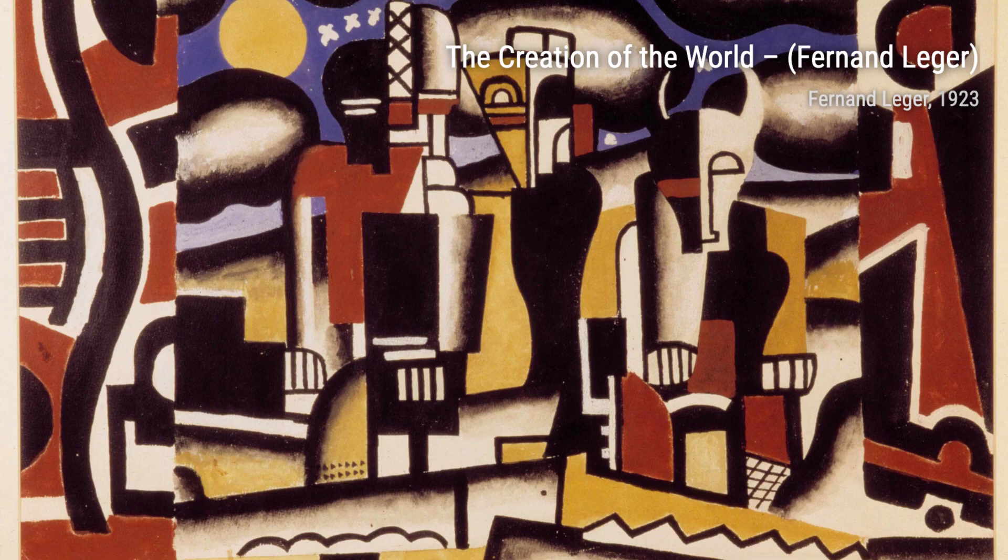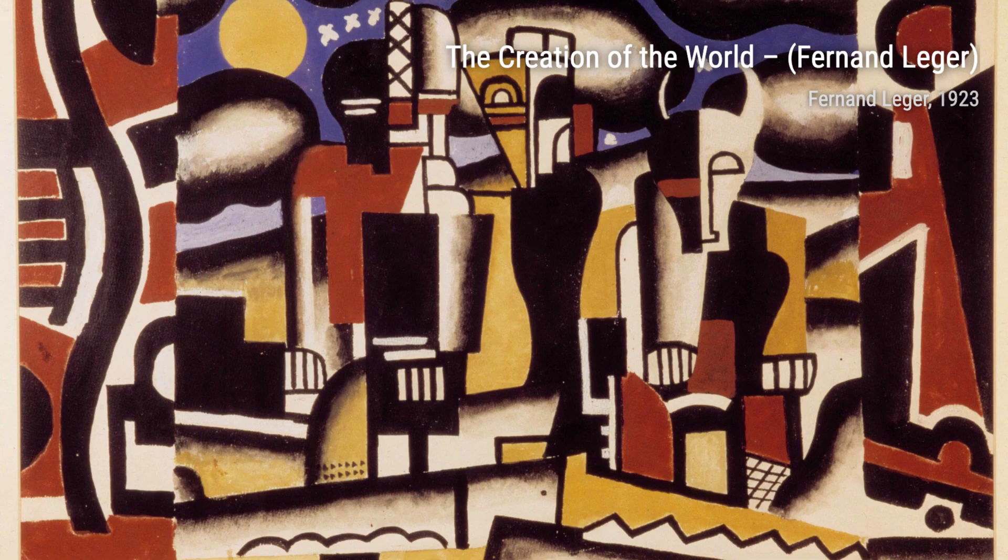And there you have it, a glimpse into the incredible artworks of Fernand Léger. His unique style and bold use of color continue to inspire and captivate art enthusiasts around the world. Stay tuned for more artist spotlights on VisArt.